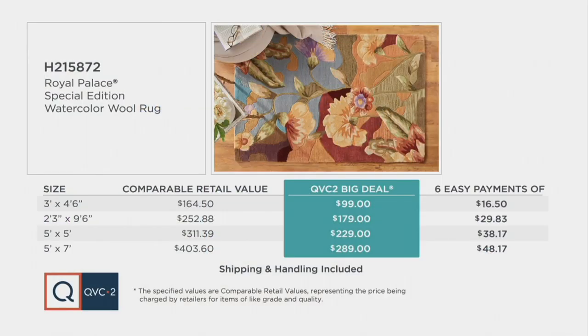Here's the value: a QVC2 big deal is our star product of the day, something we think is special that you should have. In the three by four, six, something like this at retail with this quality construction and 100% wool could run you almost $165. Not with our big deal — we're at $99, with shipping and handling included and our best easy pay plan. So you get this beautiful rug home for $16.50.